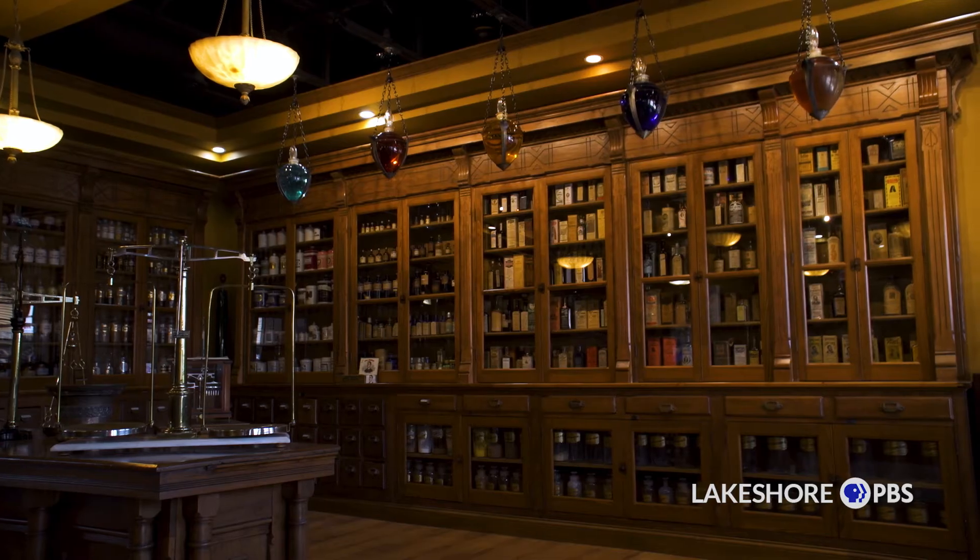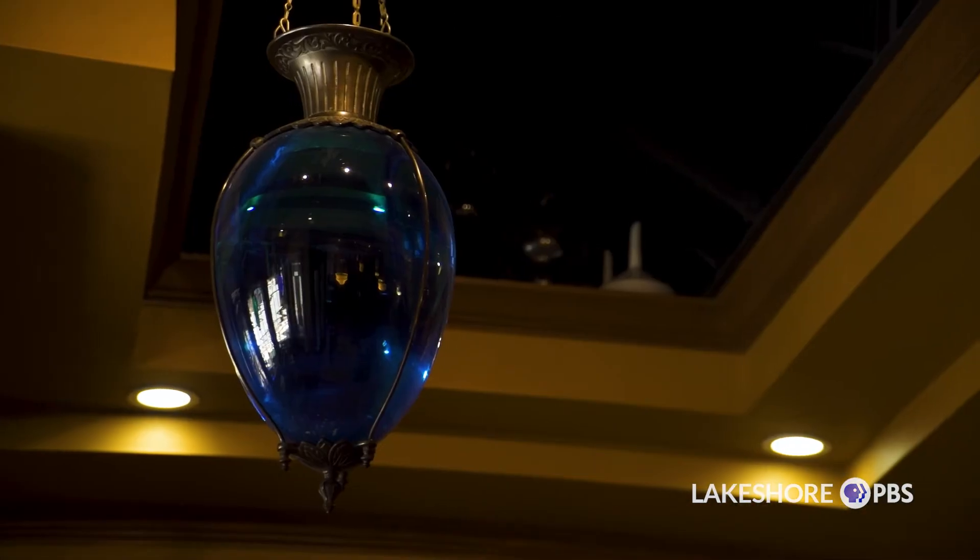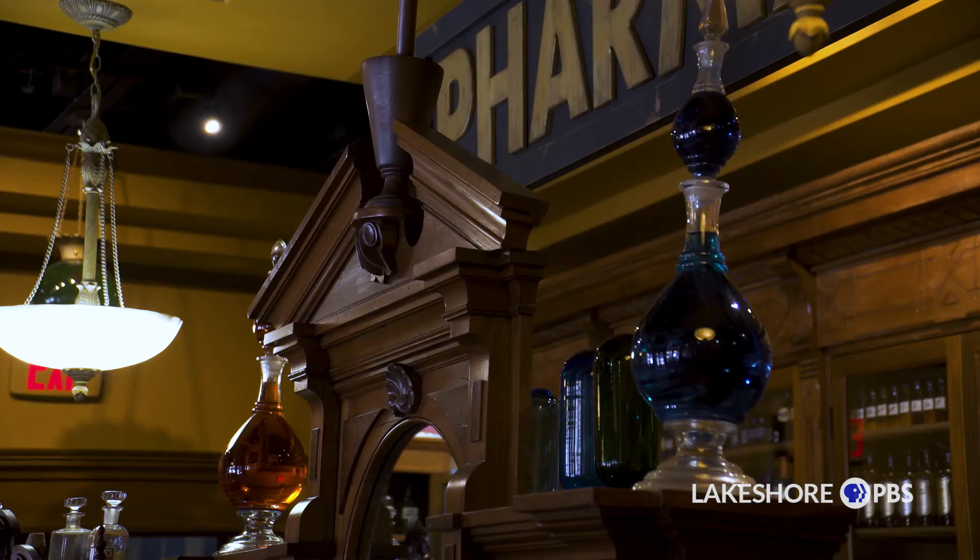So this was about 15 years ago that we started it. A show globe — it's kind of a symbol for pharmacy.